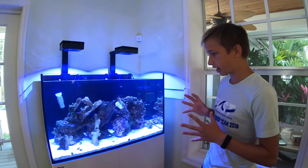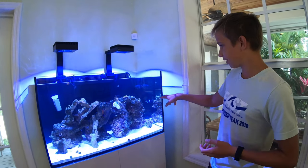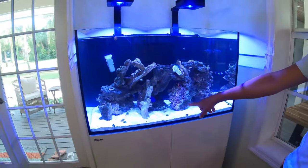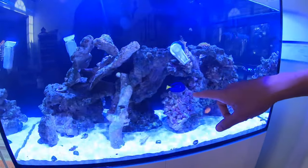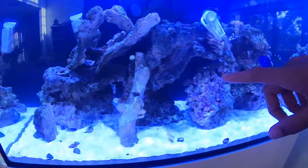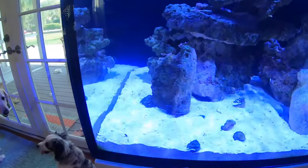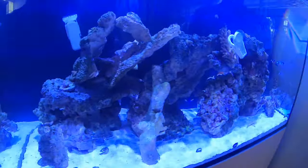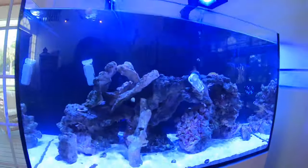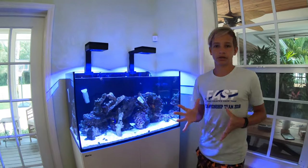I don't know exactly how many fish I have in the tank right now, but I have two clownfish, a coral beauty, a diamond goby, a blue tang, and a flame angel who's right back there hiding. I also have an engineer goby that's under the rock. I had the trigger fish and the grouper but had to take them out because they were getting too big. I'm going to be getting some new fish soon.